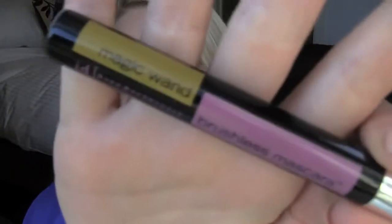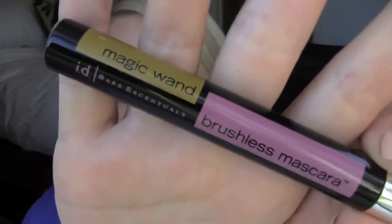Hi everyone, so today I'm going to be doing a very quick review on the Bare Essentials Magic Wand Brushless Mascara.